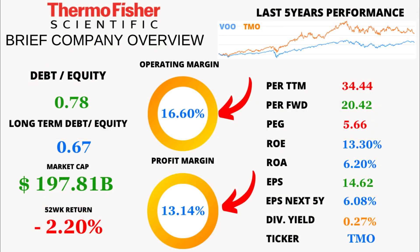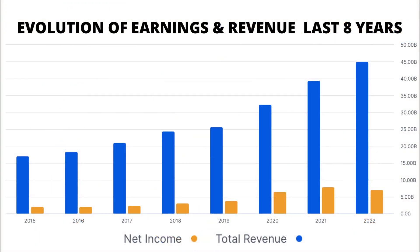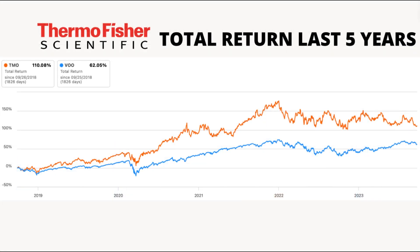Thermo Fisher's operating margin is 16.6%, and its profit margin is 13.14%. These margins are indicative of a company with a strong grip on its costs and a knack for turning a profit. Over the last 8 years, both revenue and earnings have shown a very positive trend. In fact, Thermo Fisher's market price has outperformed the VO index over the last 5 years — that's some serious growth right there.